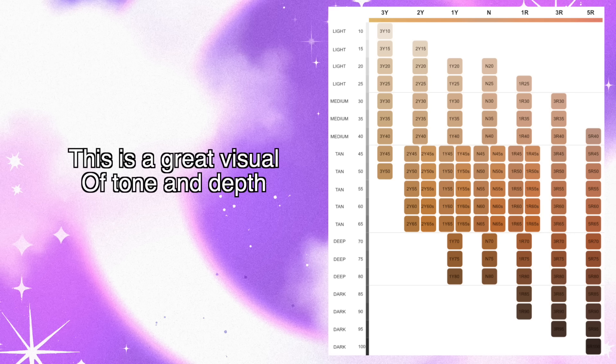Let's talk about what makes a foundation your perfect match — what goes into it so a brand can have a shade suitable for everyone. Undertones: warm, cool, olive, and there's even more — some blues, some grays in the skin. Then the depth of that undertone. So we choose our undertone — say we're warm — but how deep or light are you on that scale of warmth? And then consider how regular foundations are made using color theory.